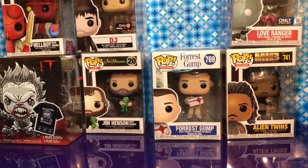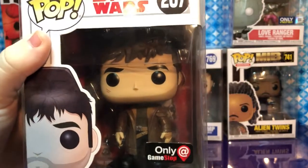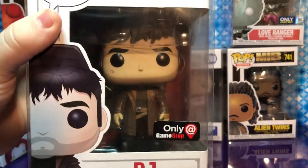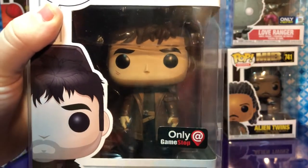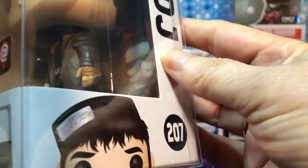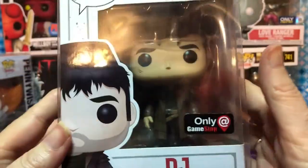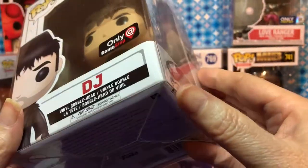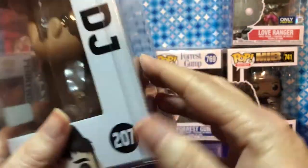Next is DJ from Star Wars — he's a GameStop exclusive. We've been thinking about picking him up for a while; we kept seeing him in clearance bins and he was just cool. And what's really cool is there's a card inside the box — it's like a bounty card they sometimes put in Funko boxes. I've never noticed that before.